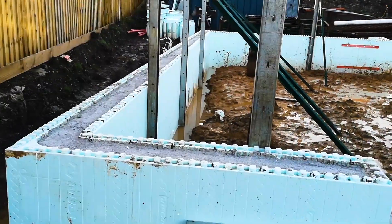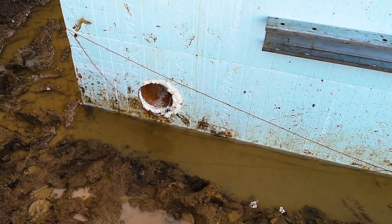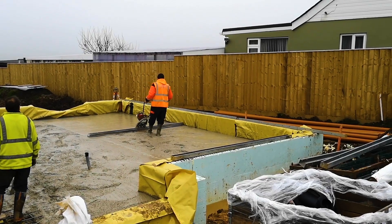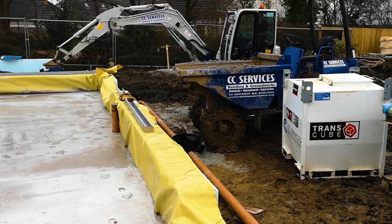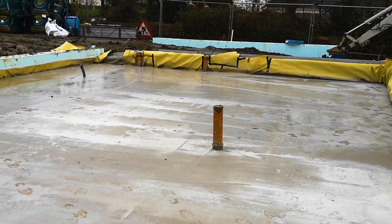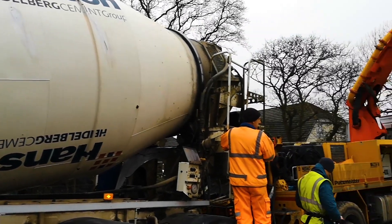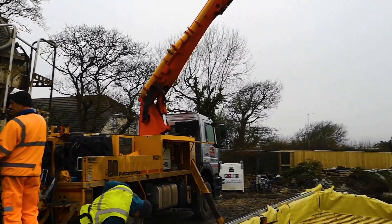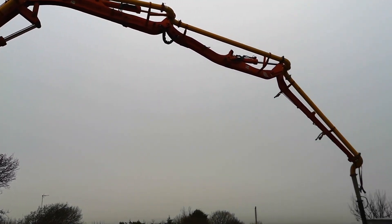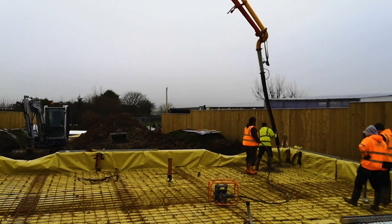At the end of week three, the concrete has been poured into the slab of the house. Last week was a busy week — we had several tons of stone delivered to site, which was compacted into the base of the house. CC Services also installed a radon sump, which is now covered with the concrete.